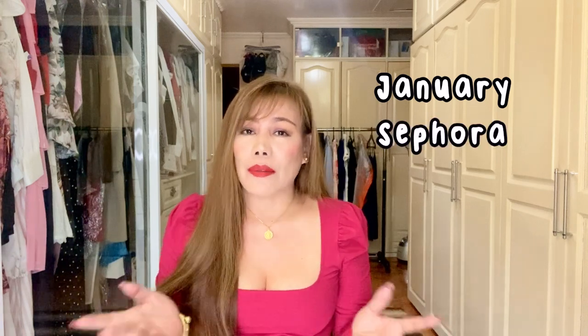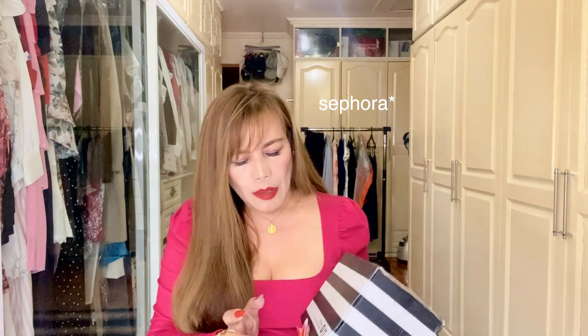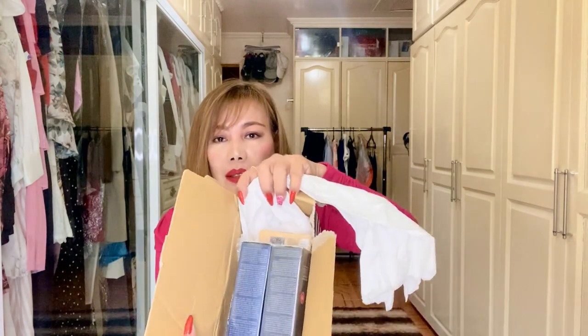Today I'm just going to share with you what I purchased last month in January. I didn't have the time to open the package yet — I mentioned the reason during my last video. So here it is, still in the LBC plastic. I purchased this from Zalora, and this is the box. These products came from different brands.